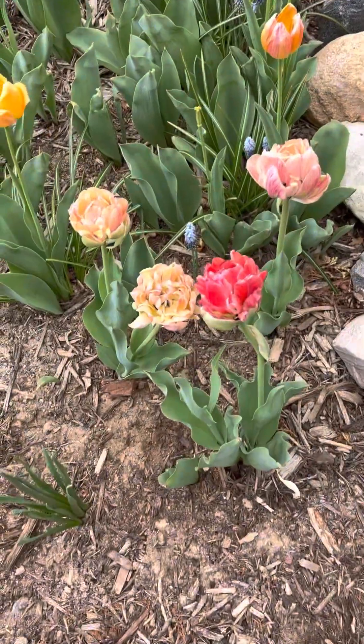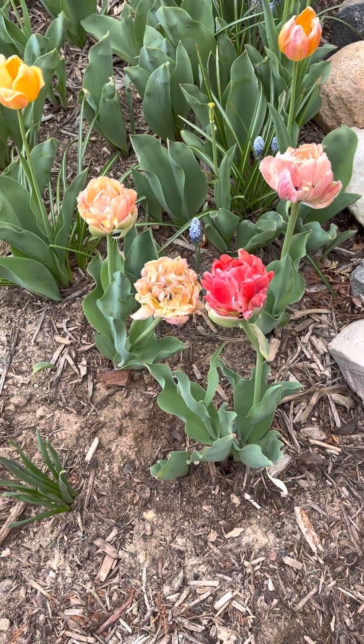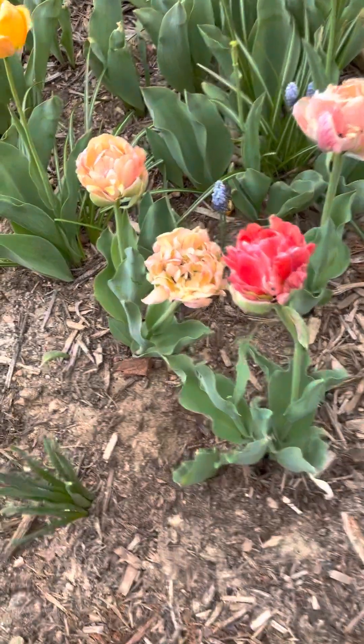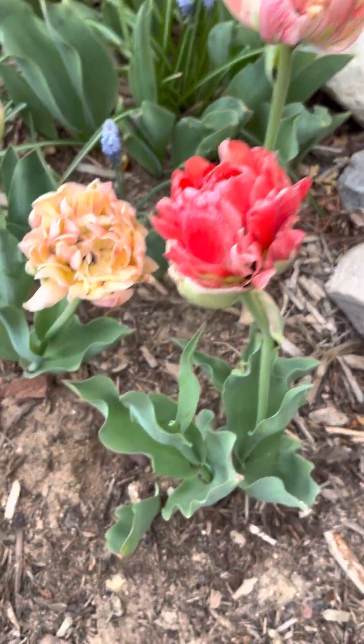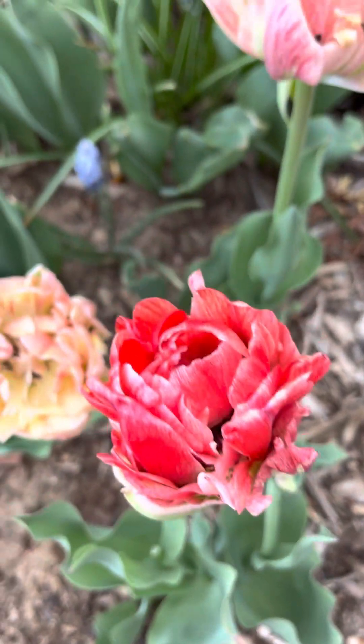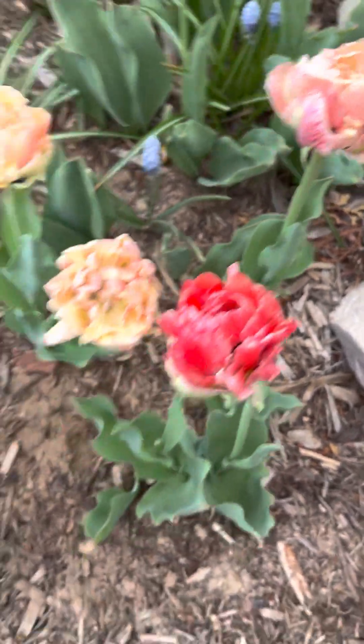These were the Gudoshnik tulips that I put in the year before last, that I had hated at first. They've actually turned out quite pretty, but as you can see, these peony-type tulips can have these stamens all over the place inside, so it just looks like little black things wiggling through the buds.